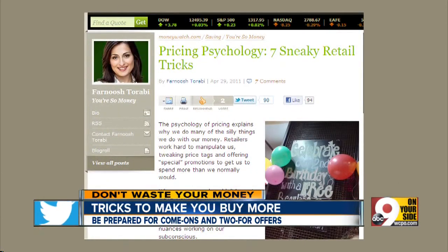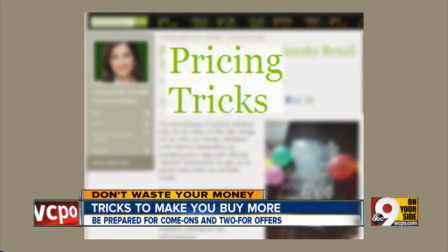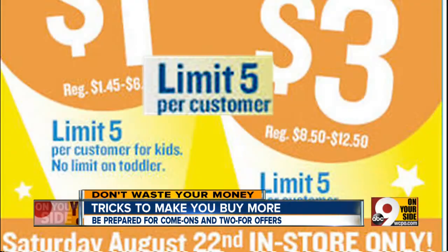Moneywatch.com calls it pricing psychology and lists some tricks that retailers use to get you to buy more. Among them, the five-per-customer limit, which makes you think the item is red hot and scarce.